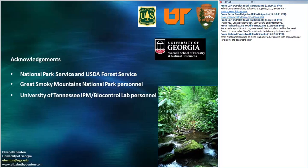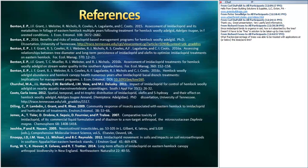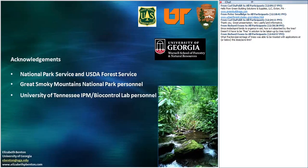And with that, I will thank the National Park Service and the Forest Service for funding the research, as well as Great Smoky Mountains National Park personnel for all of their help with this project, and University of Tennessee lab personnel. If you need additional references, please contact me. All of this work has been done because many different people have worked on it, and I would like to thank them for all of their efforts in these systems. I will be glad to take any questions.